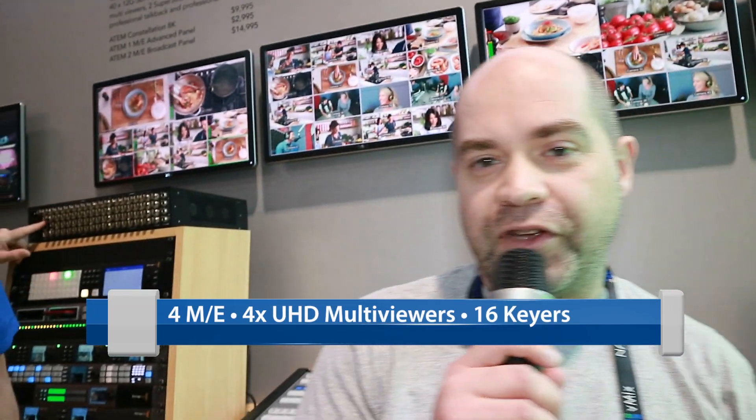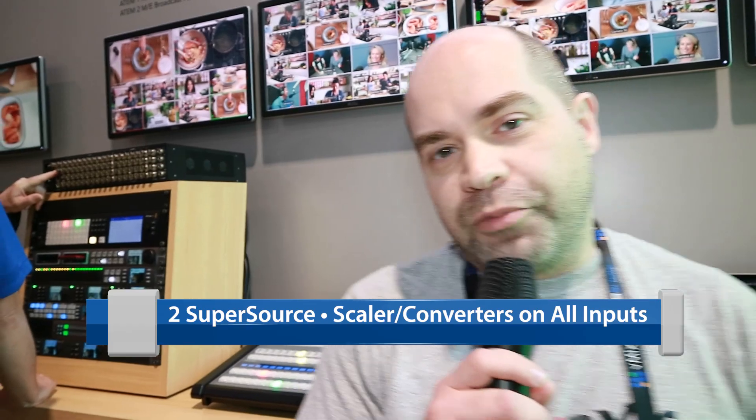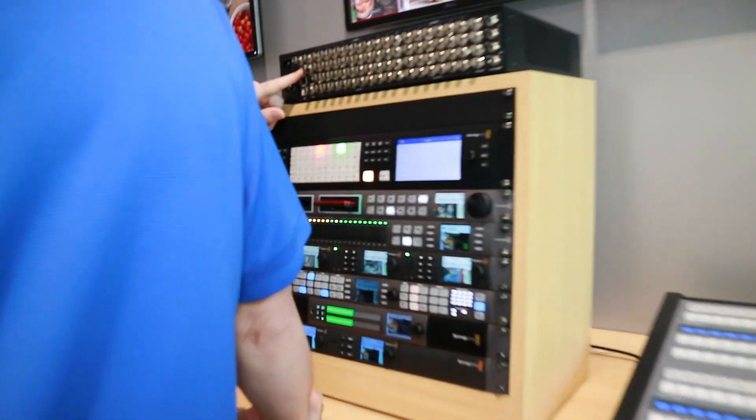Each one of those layouts is configurable, so you can not just have your traditional preview, program, and 8 sources — you can actually go up to 16 sources on a single monitor. It's pretty cool.